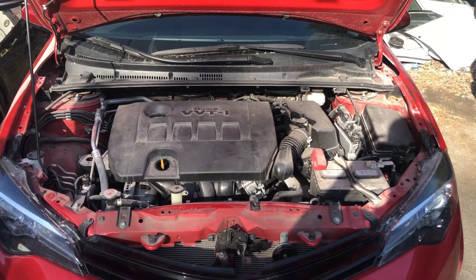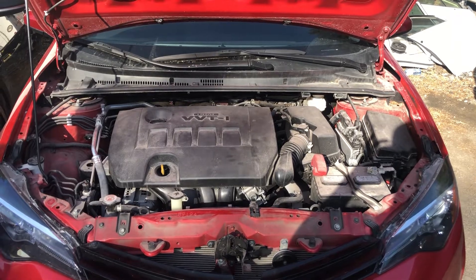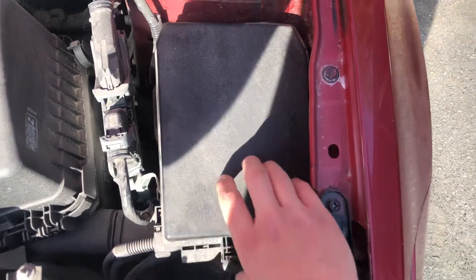Welcome to Simon's Car Fix. Today we'll be showing you the fuse box locations for this 2018 to 2022 Toyota Corolla. The first fuse box location is on the right side of the car, which is located right over here.